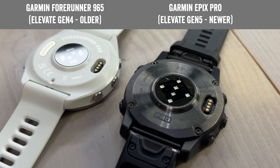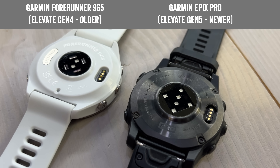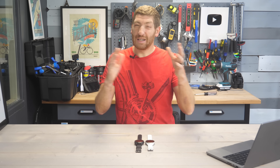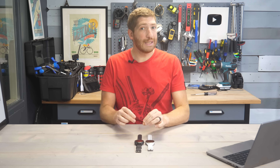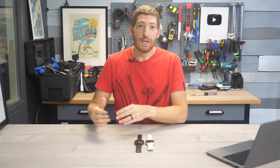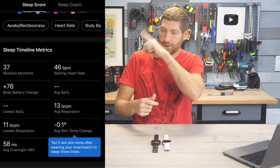If you look on the back of the watch, you can see the difference between the Epix Pro with the new optical heart rate sensor and the Forerunner 965 with the older one — it's the new sensor that's required for skin temperature sensing. Once you've got this firmware installed, it could take a couple of days, and then you'll start to build up that baseline. The baseline takes three days to build up and is created on a per-watch basis. After three days, you'll see in the sleep section of Garmin Connect your deviation from your skin temperature baseline.